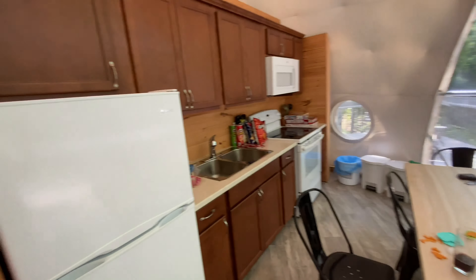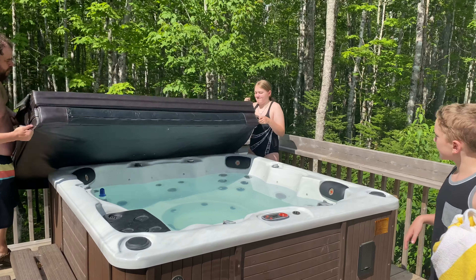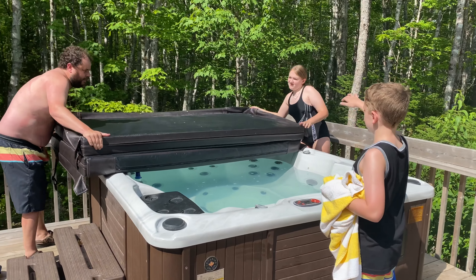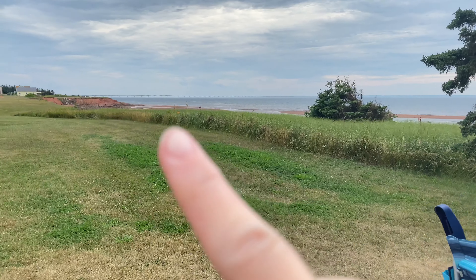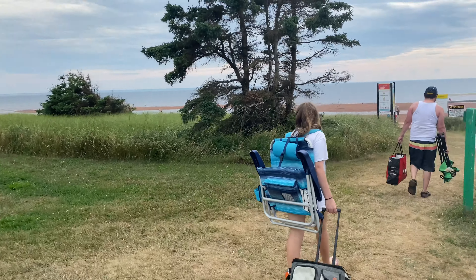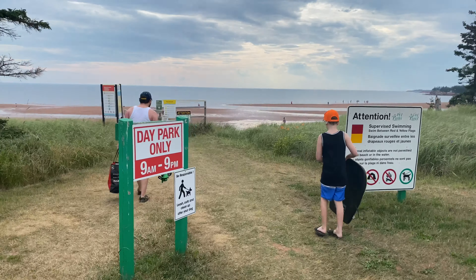It's beautiful — we are so, so impressed with this, it's gorgeous. It's going to be a really, really fun few days. We're heading to the beach! We decided to come to a beach we've never been to before, and if you look right there you can see the Confederation Bridge. Oh, this is beautiful, like absolutely beautiful.